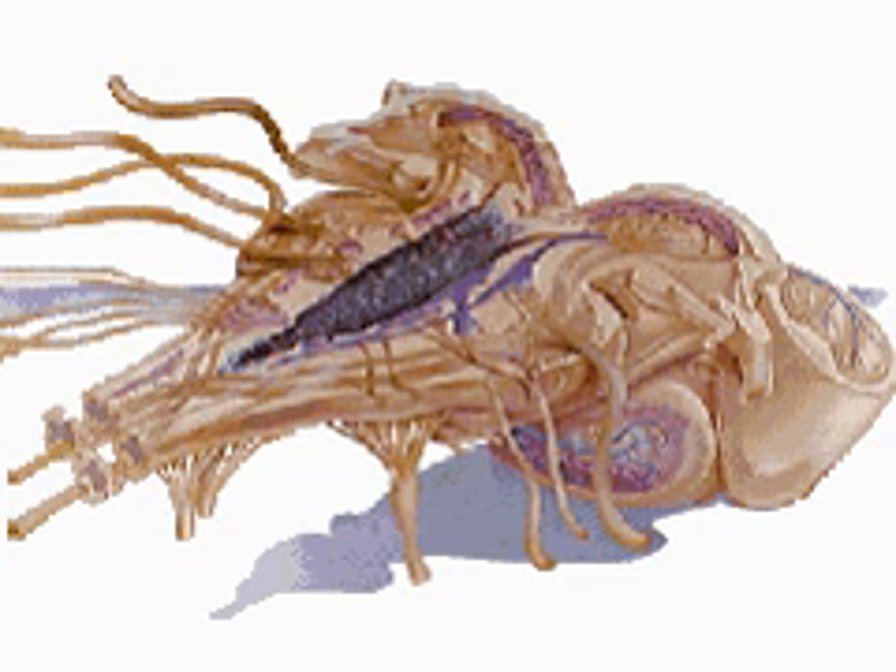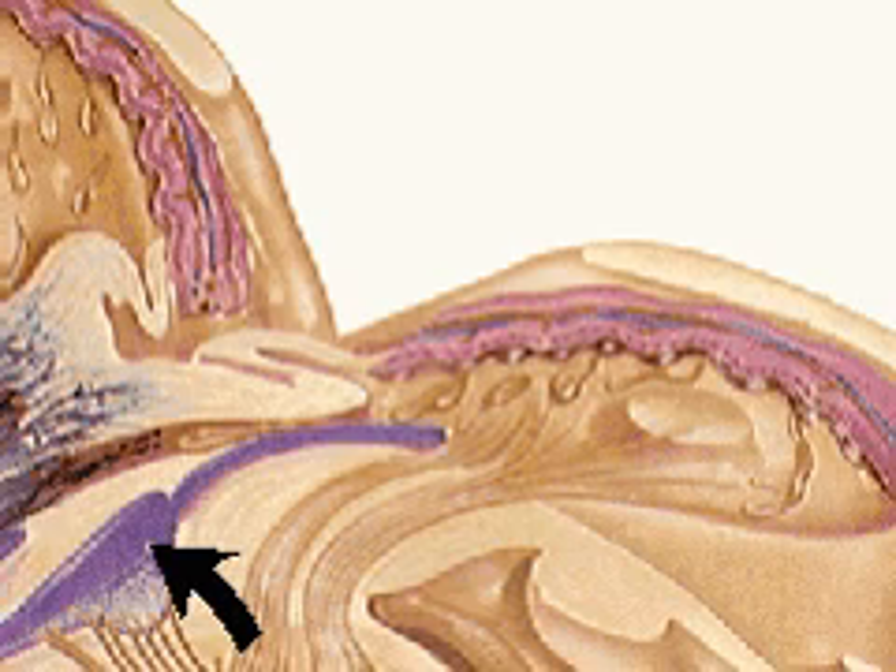The brain stem, which is only two and a half inches long, is seen here cut from top to bottom and laid open, in a similar way to which a book is opened. The central dark area is the reticular formation. The left side shows the motor nuclei of the cranial nerves, and the right side illustrates their sensory nuclei.